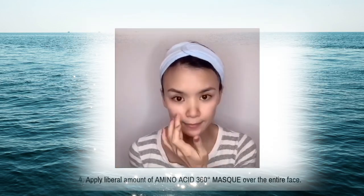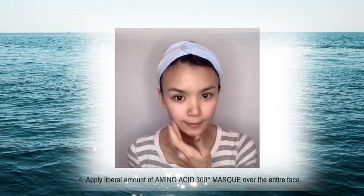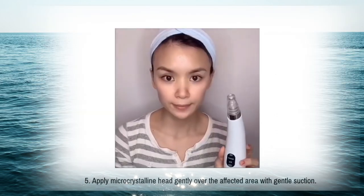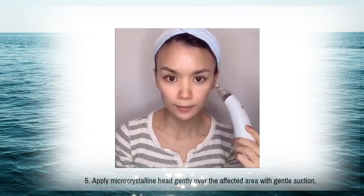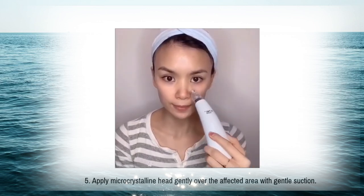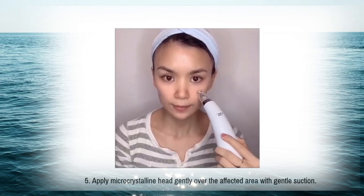Step 3: apply the amino acid gel mask, then use the Silk Peel copper microdermabrasion mode over the entire face. Glide over the gel for one to two minutes, then wash off — and there you have it. Your skin will be instantly glowing.